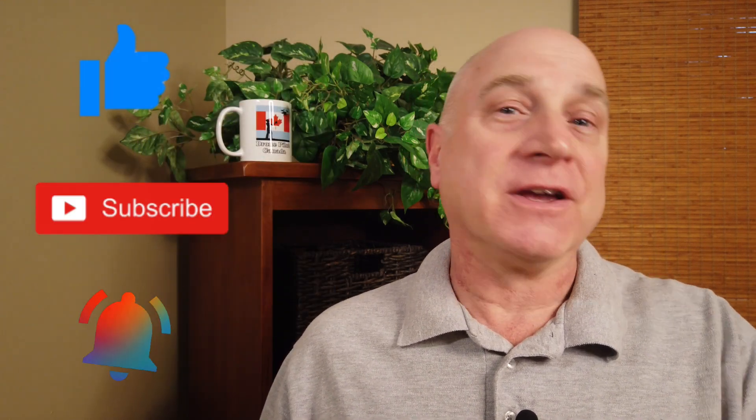Thanks for watching, and don't forget to subscribe and hit the bell for notification of my next update.